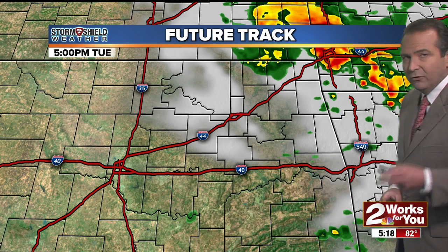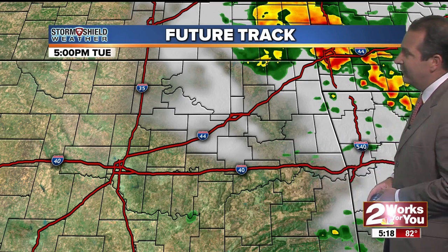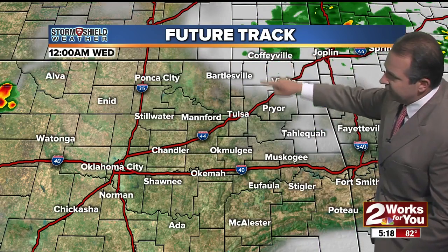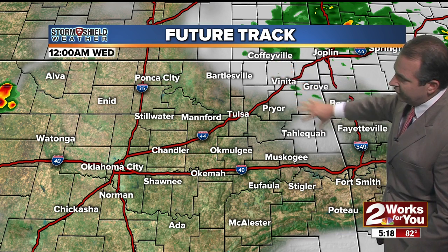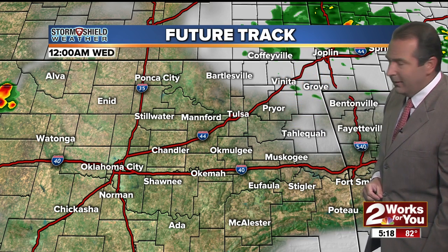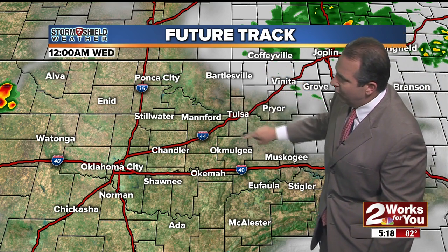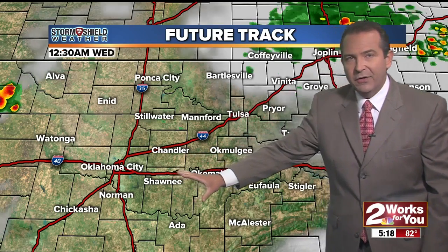Taking a look at the future track as we move through the rest of the evening hours — a lot of folks are interested in rain chances for shooting off fireworks. Looks like the highest opportunity of seeing showers and thunderstorms is far southeastern Kansas into extreme northeastern Oklahoma. Anywhere from around Bartlesville to Pryor to Tahlequah northeast, that's the highest chance of seeing thunderstorm activity through the evening hours, running at about 30 to 40 percent. Only a 20 percent chance for an isolated shower here in the Tulsa area and points to the south and southwest.